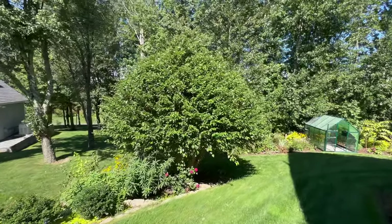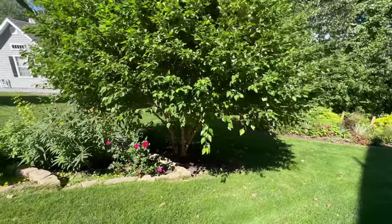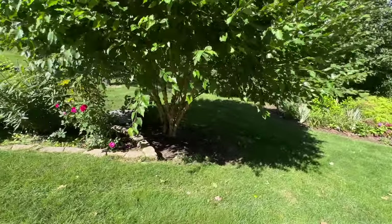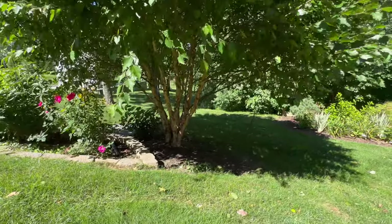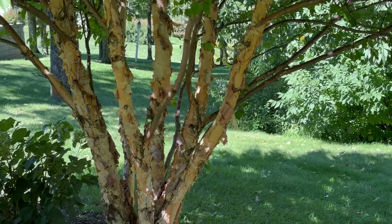This is a Little King river birch — love it. Again with the exfoliating bark, it's absolutely beautiful in the wintertime. Even now you can probably see it — just absolutely beautiful.